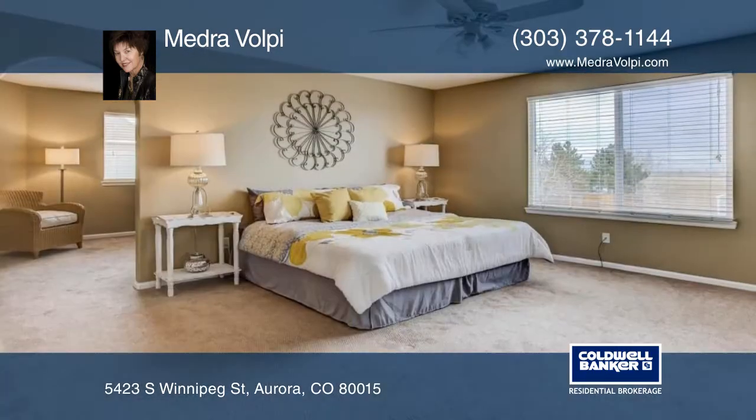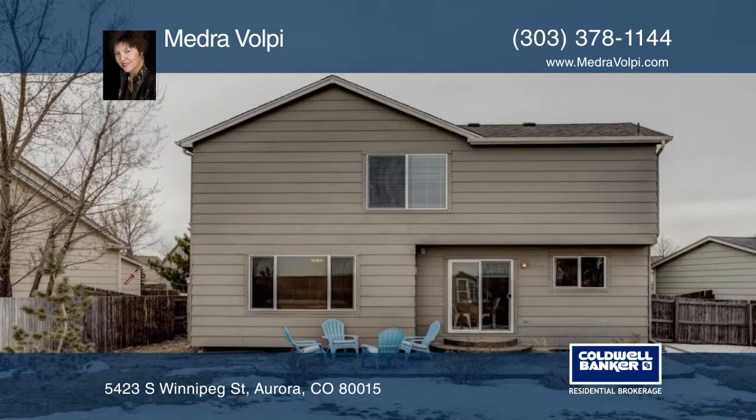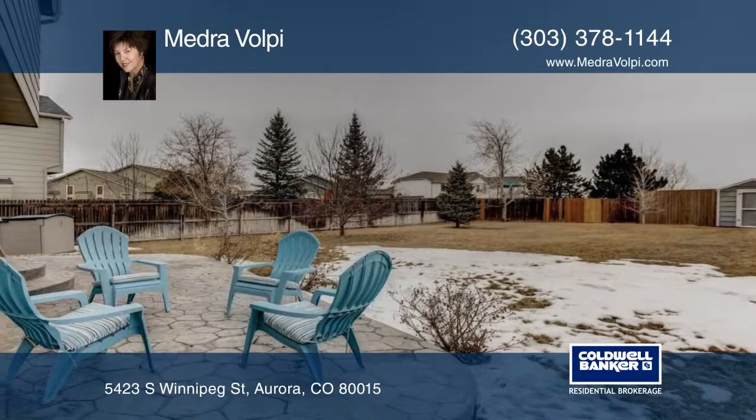Or just romping with your dog, or a football or soccer game with friends. Medra Volpi has the keys and would love to show you everything in person. Call now to schedule your private tour.